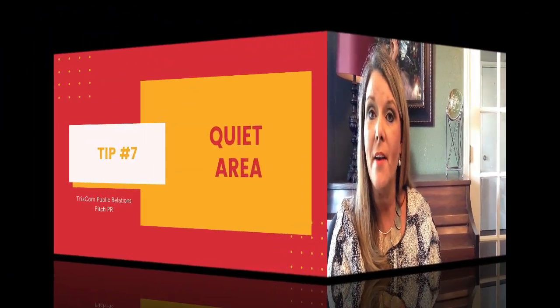Tip six: try standing instead of sitting. Standing always provides confidence and energy, especially if you're a little nervous. Tip seven: choose a quiet area. Kids and dogs — while they're cute and right now sometimes unavoidable — during media interviews, kids interrupting and barking dogs are distracting. Same goes for lawnmowers, dishwashers, and vacuums.